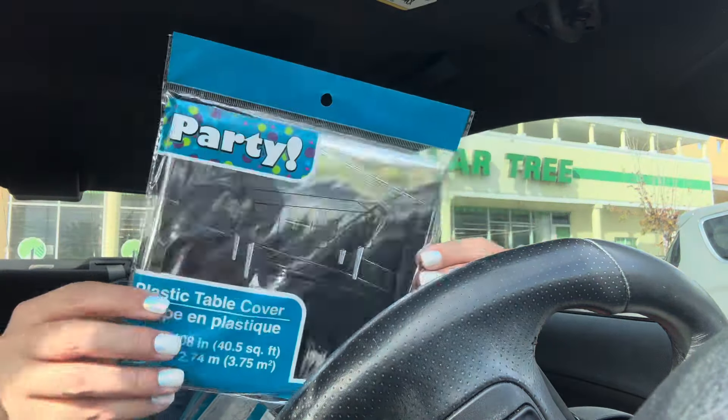My baby's gonna be 20! I got a plastic table cover — rectangle, metallic silver. And then I got a streamer in black because I already have stuff at home. I just grabbed the stuff I wasn't sure if I had.